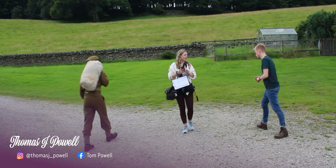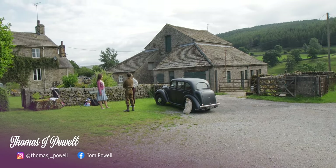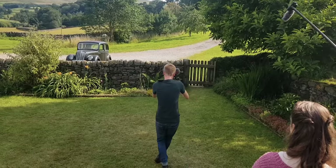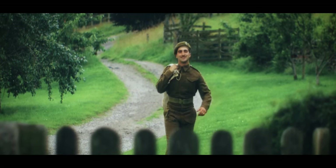Tom does a lot of war reenacting and has a lot of his own costumes. He even has his own car from the 40s that he brought to set, which was amazing. It wasn't necessary for the story, but it was really nice to have it as set dressing. While talking with him at that event, I suddenly thought maybe I could switch the idea to be a 1940s setting, and I just fell in love with it.